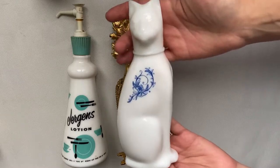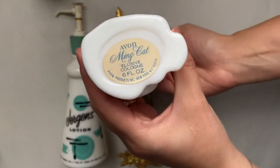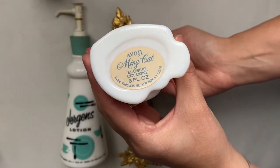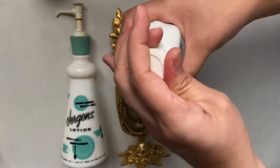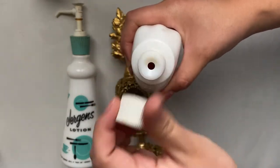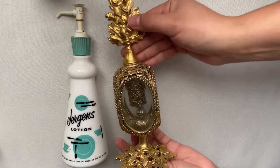Last one by Avon — this is the Ming Cat Elusive Cologne. This cologne is actually full of product. A lot of detail on this item.